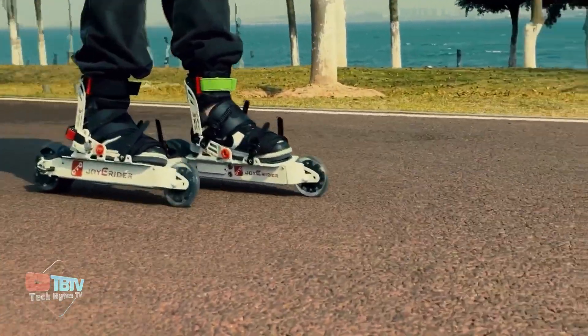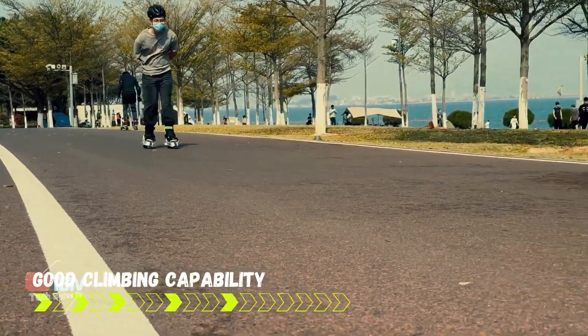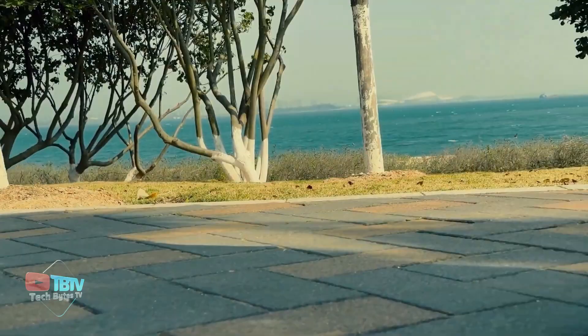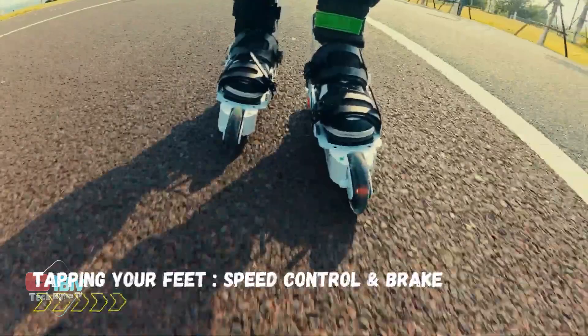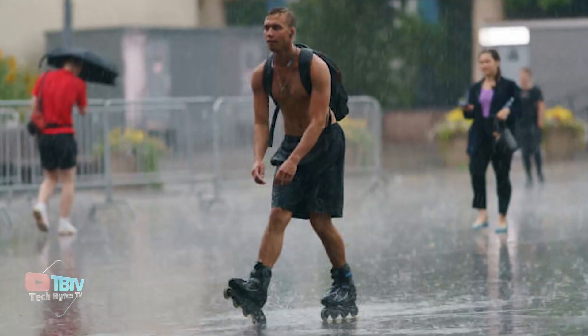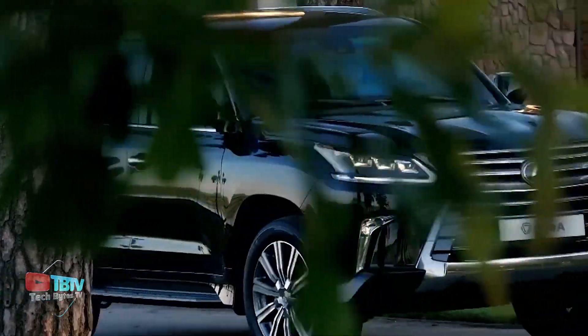These skates have a top speed of 20 kilometers per hour and can climb slopes up to 8 degrees. Each pair weighs 6 kilograms and they have a rider weight capacity of 100 kilograms. They feature urethane wheels, electronic braking, and IP54 water-resistant electronics, ensuring they can withstand water when sprayed from every direction.